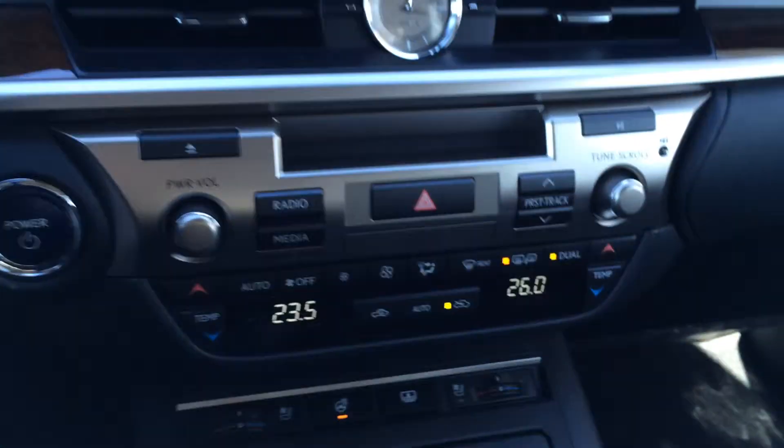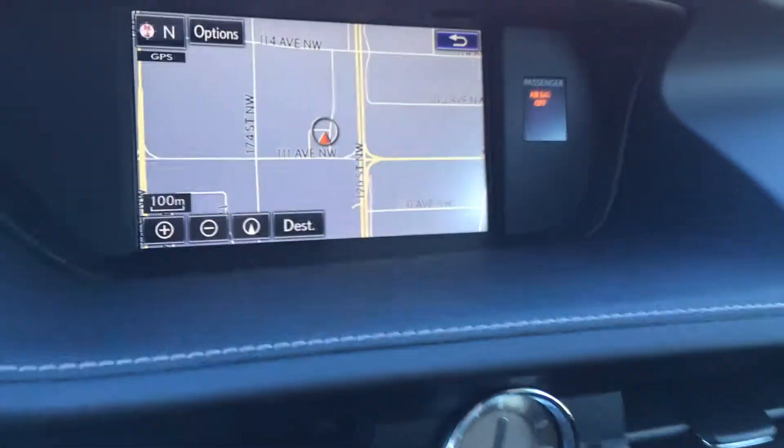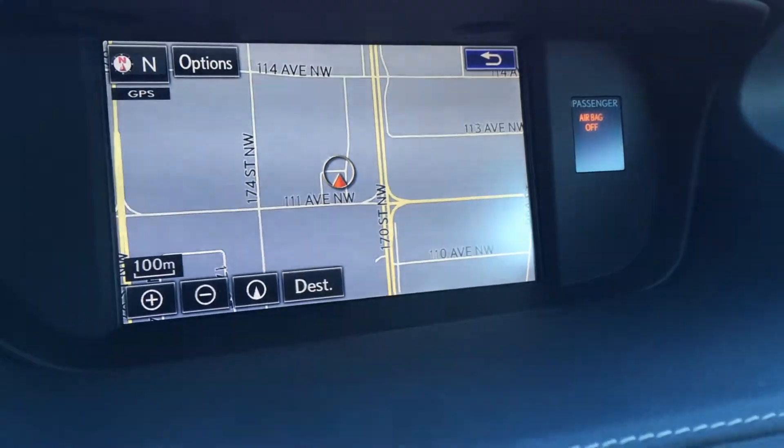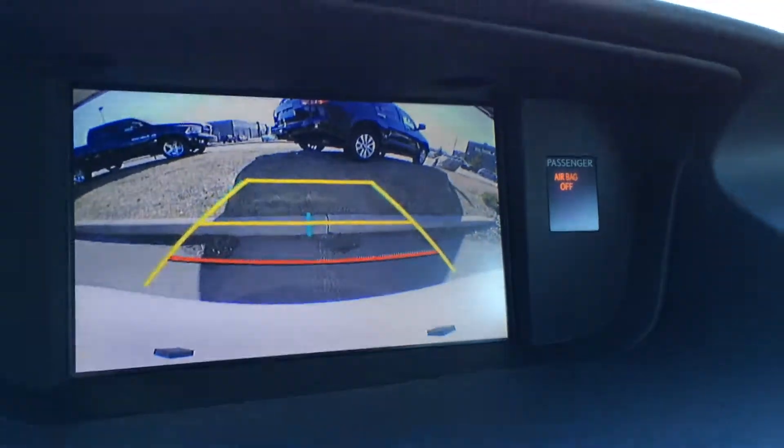Dual zone climate control with AC, front and rear defrost, and heated side mirrors. There's an analog clock. The display screen houses the voice-activated navigation system as well as the backup camera, which has dynamic grid lines — one moves with the steering wheel.